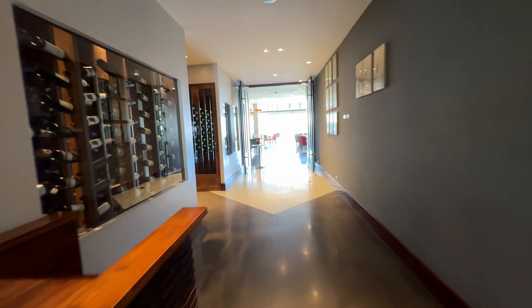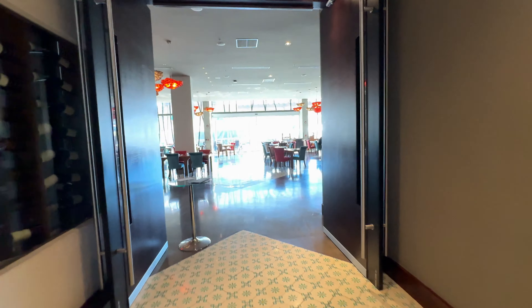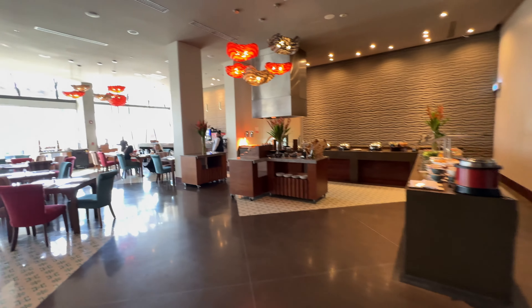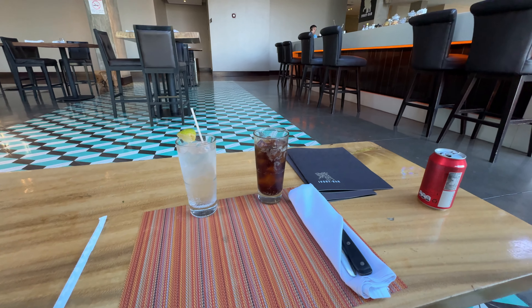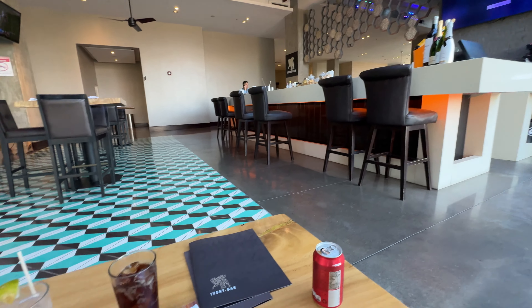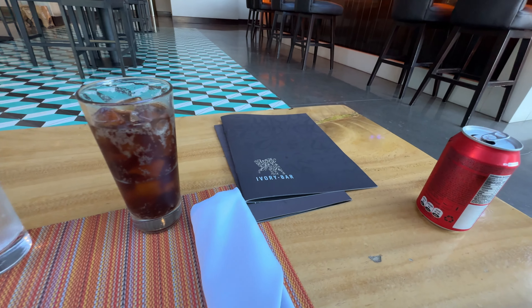What do they got here? A restaurant. I'll try to experience the casino at some point, but this is where they do the lunch and the breakfast. Very nice. So I've got a Brazilian steak coming, medium well. Thanks to Jose who works here — he's taking amazing care of me, such a professional.